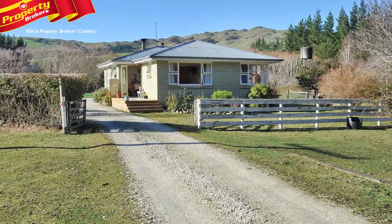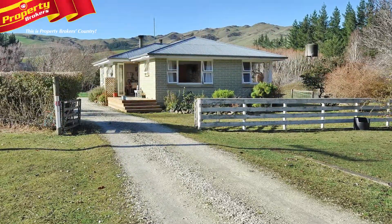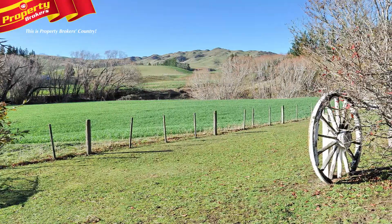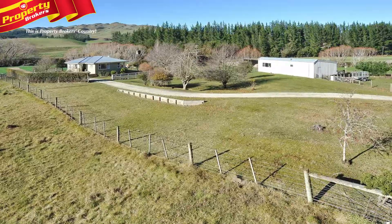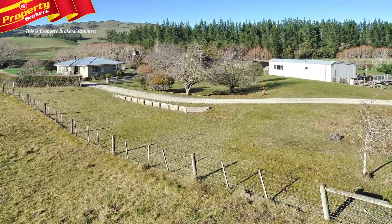Super Starter Lifestyle. If you've always dreamed of a few acres in the country, this one is for you. 350 Scargill Valley Road offers a fantastic, solid home that sits nicely on three acres of land with views aplenty.